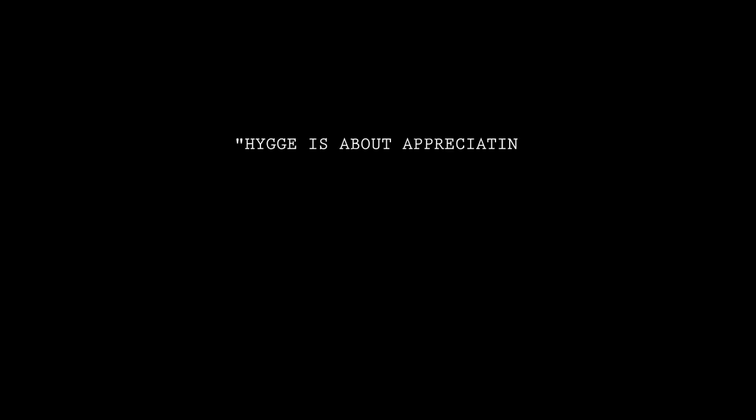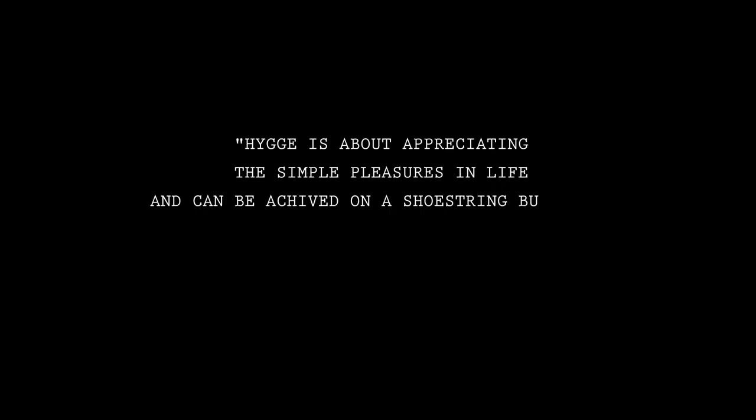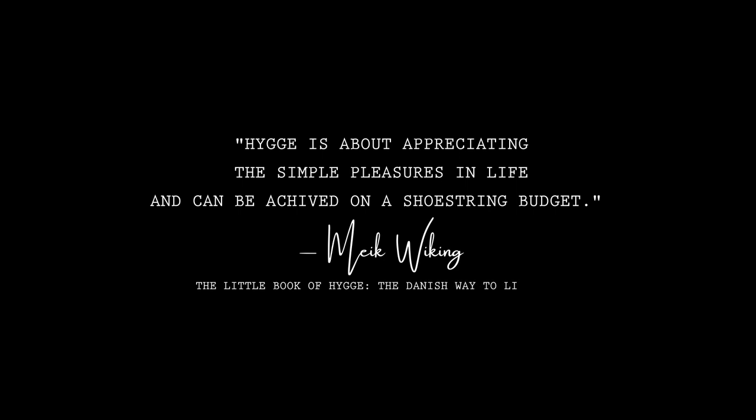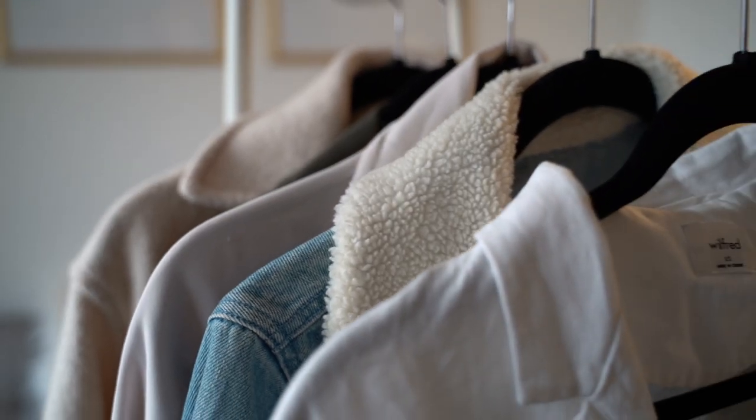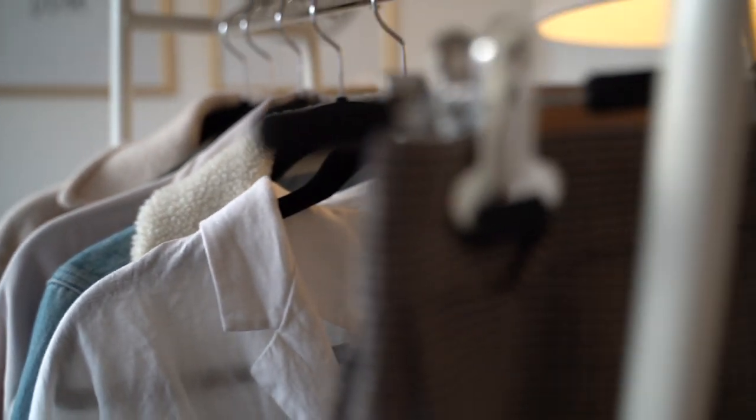Hello everyone, welcome back to my channel. Today we are doing a 10x10. I have been so inspired by some of my favorite YouTubers, Christina from Style Apotheca, as well as the Anna Edit, doing her 10x10.